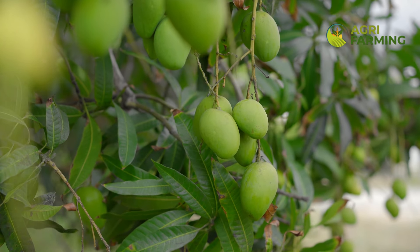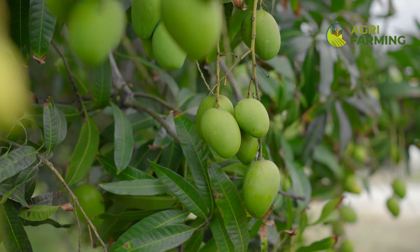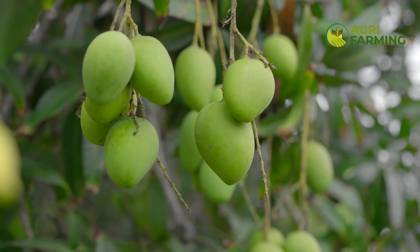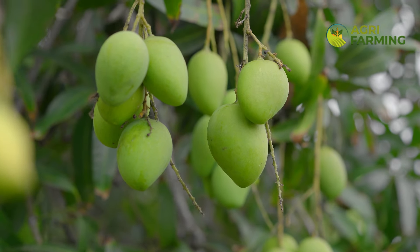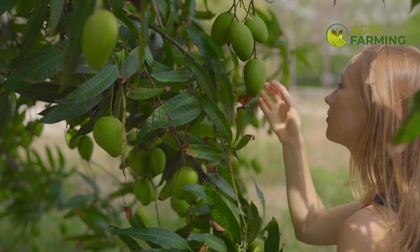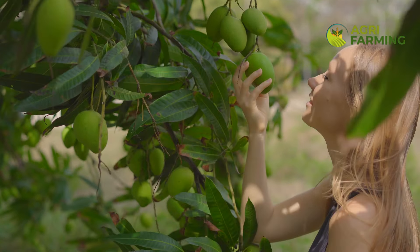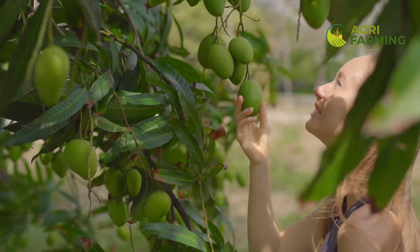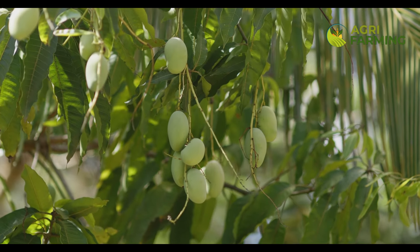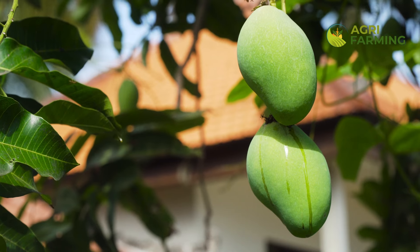To wrap up, managing mango flower drop effectively involves a combination of proper watering, appropriate fertilization, and understanding the environmental stressors specific to your region. By implementing these strategies, you can ensure a robust mango harvest. Remember, every little change in care can lead to significant improvements in yield. For more tips on how to nurture your fruit trees and enhance their productivity, make sure to subscribe to our channel and turn on notifications. Share your progress and any questions you might have in the comments below. Happy gardening, and see you in the next video!